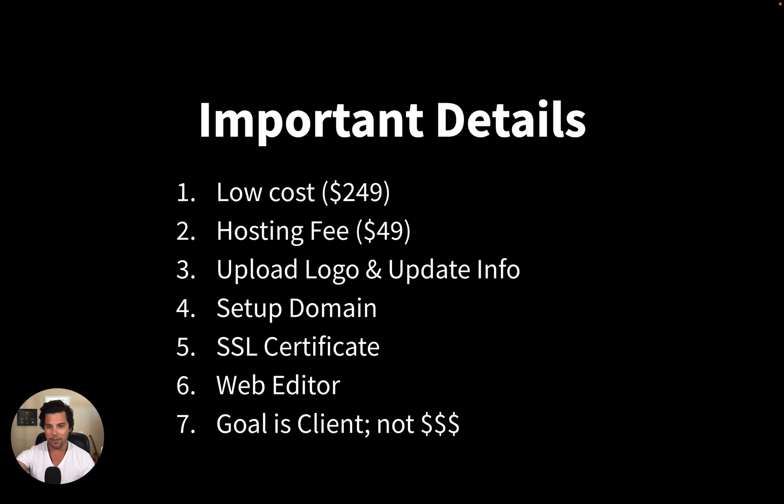Something you need to know: this strategy is meant to increase your client list. This is not a big high-ticket money-making thing on the front end. On the back end, you can do a value ladder and upsell these clients for SEO services, Facebook ads, Google ads, whatever it might be. But this is just to get clients in your door and into your agency to then scale up with them.